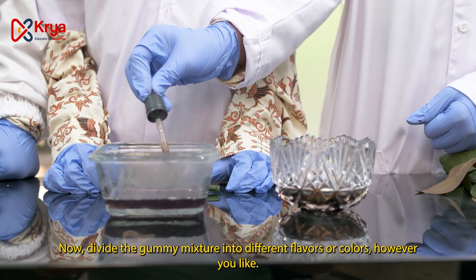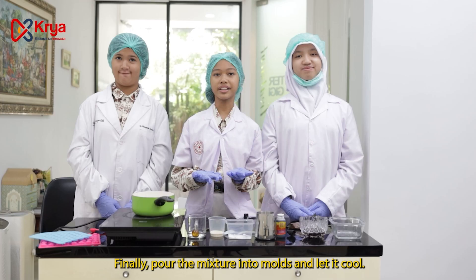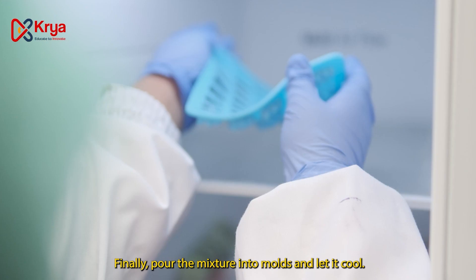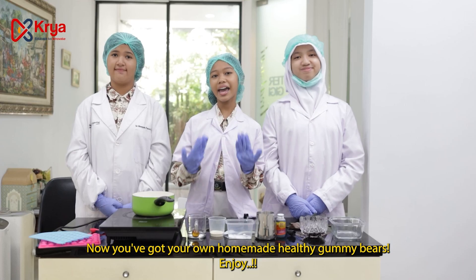Now, divide the gummy mixture into different flavors or colors, however you like. Finally, pour the mixture into molds and let it cool. Now your homemade healthy gummy treats are ready. Enjoy!